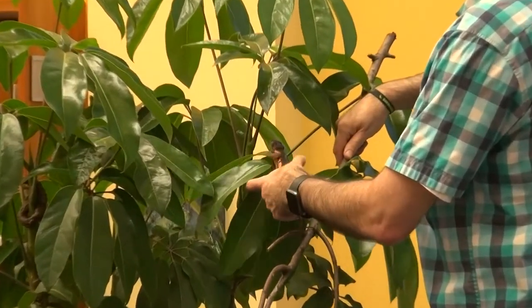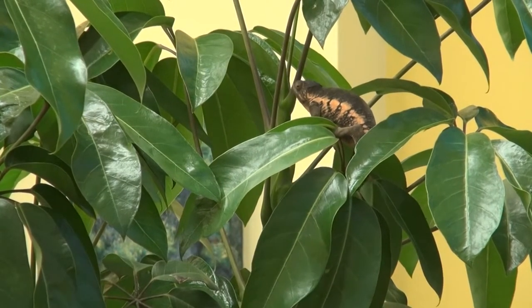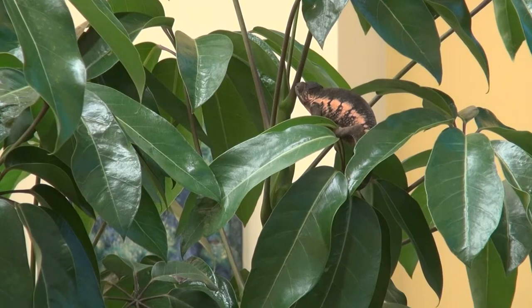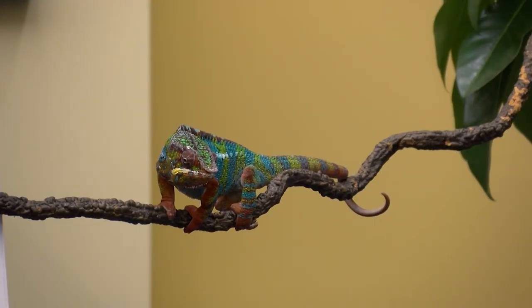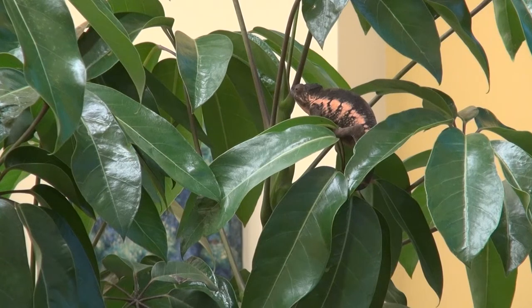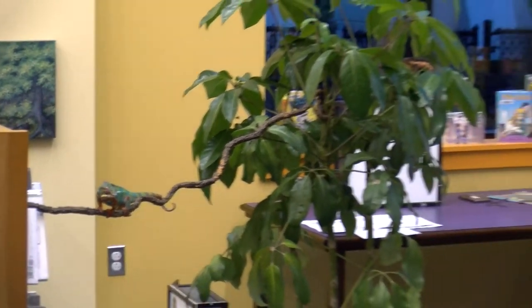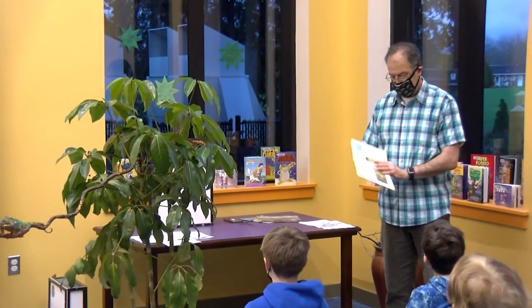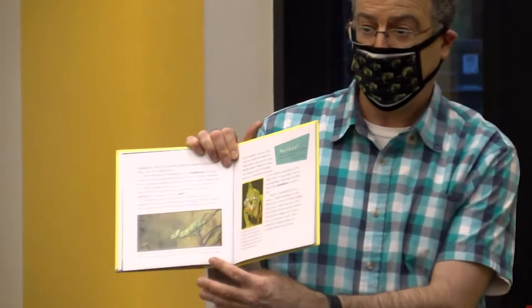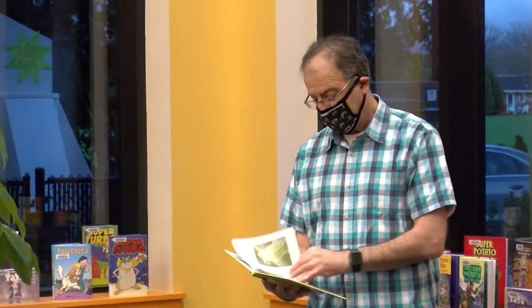These panther chameleons are from Madagascar, which is a big island off of Africa. Madagascar has more unique species of chameleons than anywhere else in the world, but there are chameleons in other places too — there are chameleons in Spain, in Yemen. If you go to a pet shop and see what's called a veiled chameleon, those come from places like Yemen. You don't tend to see panther chameleons as much in pet stores, but you typically will see veiled chameleons. They have a very large helmet-looking thing on their head — a very different head structure than these guys.